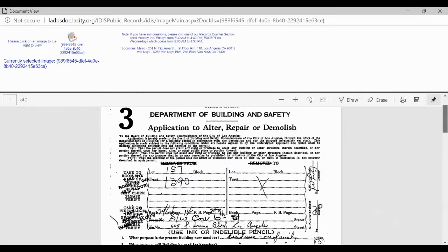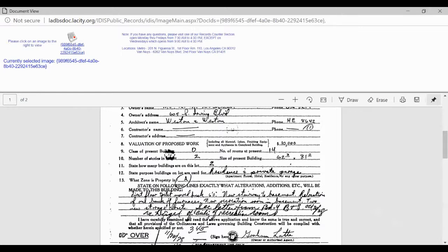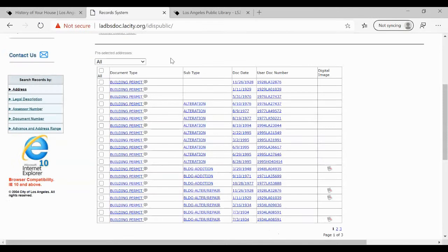It's not the original permit, but here it has the owner's name: Mr. L.M. Lockhart. And then down here it says what they're doing — their first floor toilet is going to be moved back six feet, there's going to be a new stairway to the basement, and then relocation of furnaces. So that's the kind of information you can find on these building permits. Sometimes you get more information than others.